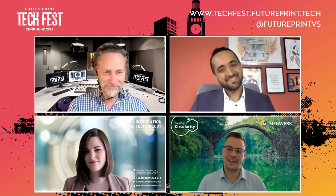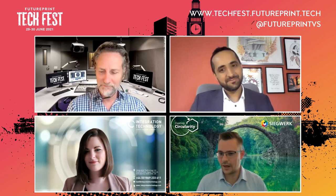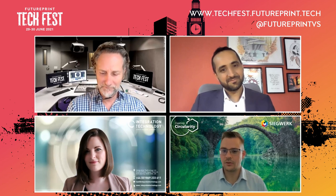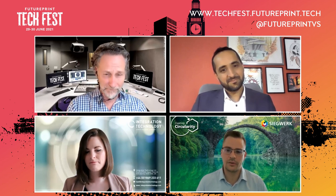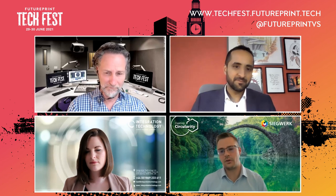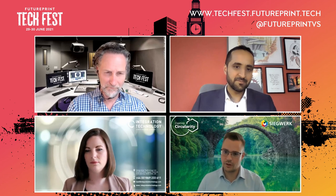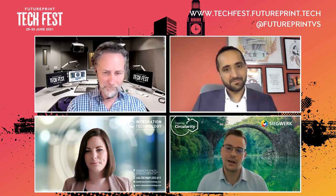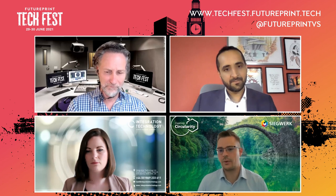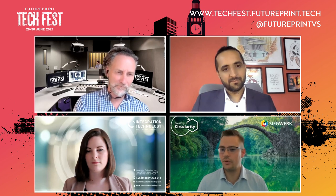I joined the industry six years ago when I joined Siegwerk in 2015. I'm a chemist by background. I started in a strategic position doing strategic market assessments and technology assessments for a couple of years. Then in 2018 I moved into an operational position, jumping into the digital market into our newly founded business unit, Inkjet. Today, like Ali, I'm in the role of Head of Sales EMEA for our UV inkjet ink solutions.